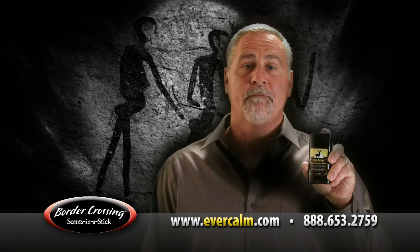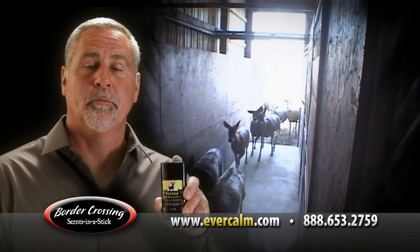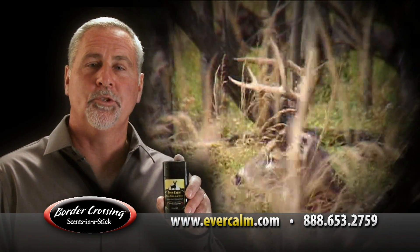This is EverCalm, the first ever calming scent. It's made up of real smells from bedding areas which deer associate with safety.